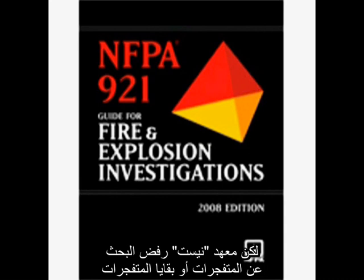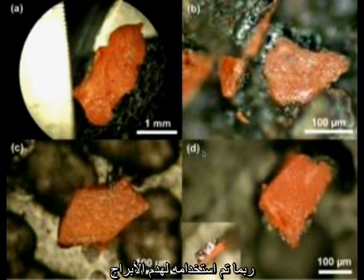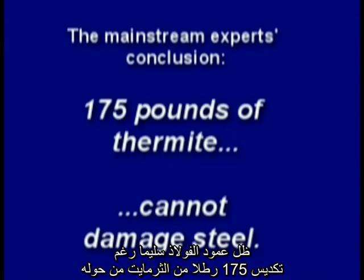But NIST refused to test for explosives or their residue and ignored standards such as NFPA 921 guidelines. The corporate media attacked all the evidence of thermitic material found. In a National Geographic test: 'If thermite melts through this steel column, the theory of a thermite-controlled demolition may have some validity.' Despite 175 pounds of thermite packed around the steel column, it remained undamaged.